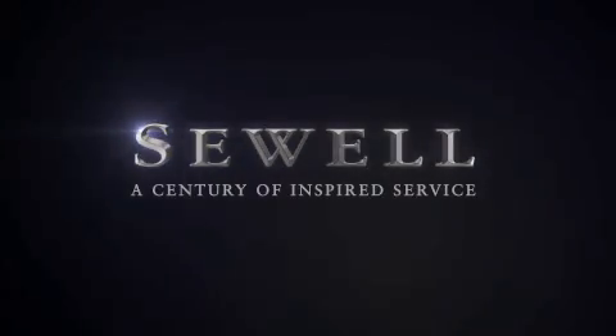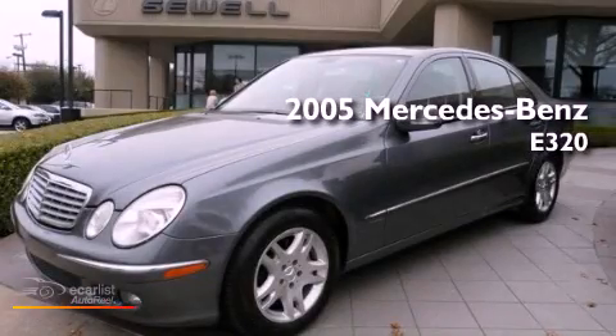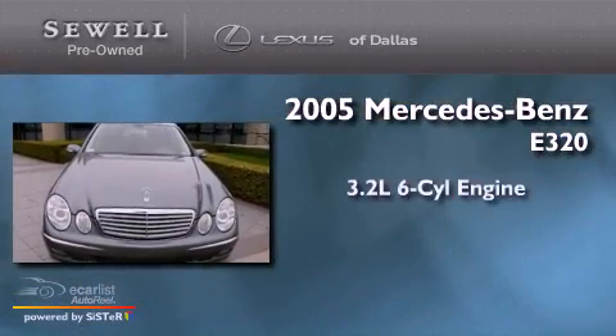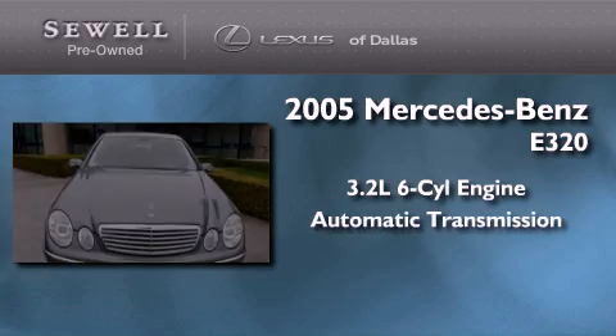Sewell, a century of inspired service. This is a 2005 Mercedes-Benz E320. It has a 3.2-liter six-cylinder engine and an automatic transmission.